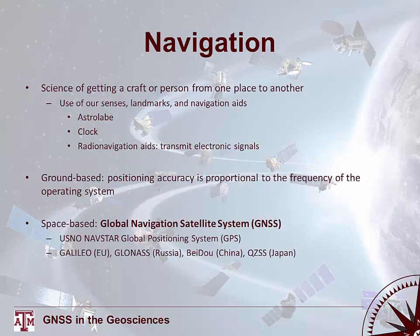The first few slides provide some brief background or review useful for the lecture. Navigation requires the use of our senses, landmarks, and navigation aids. Some historical navigation aids include the astrolabe, the sextant, and the clock, as well as radio navigation aids.